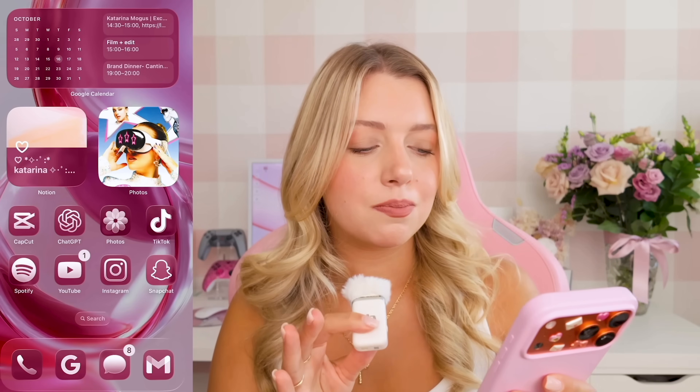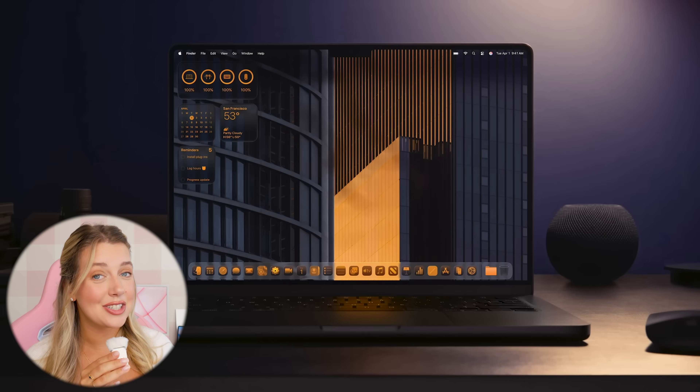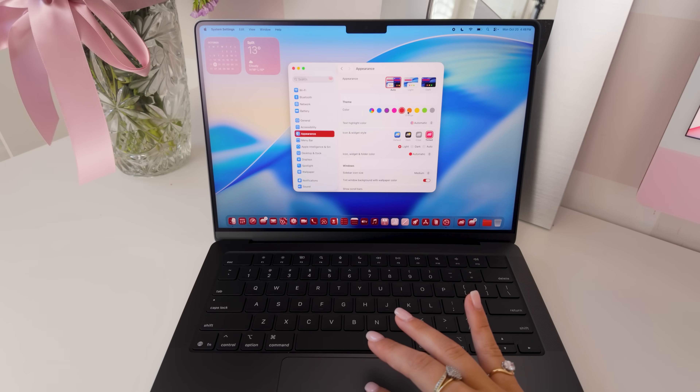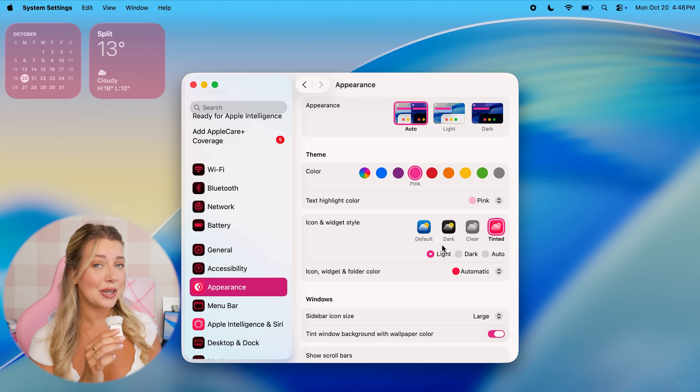I've been using liquid glass on my iPhone 17 Pro Max, so I'm excited to finally have it here on my MacBook Pro. It's super fluid, and on M5 you can really see it shine — it's fast, responsive, and honestly feels like the next generation of tech. Not only can your liquid glass be clear, you can also have it tinted to match whatever photos and color scheme you like. I'm definitely going to go for a pink tint.